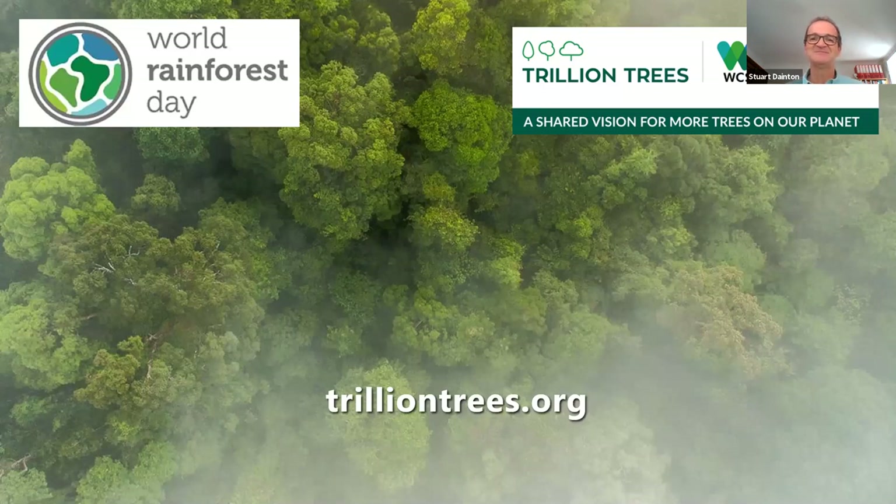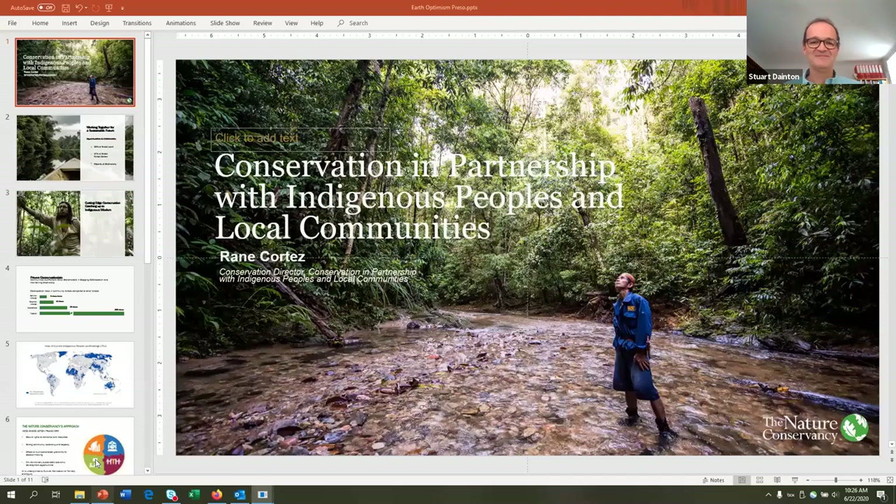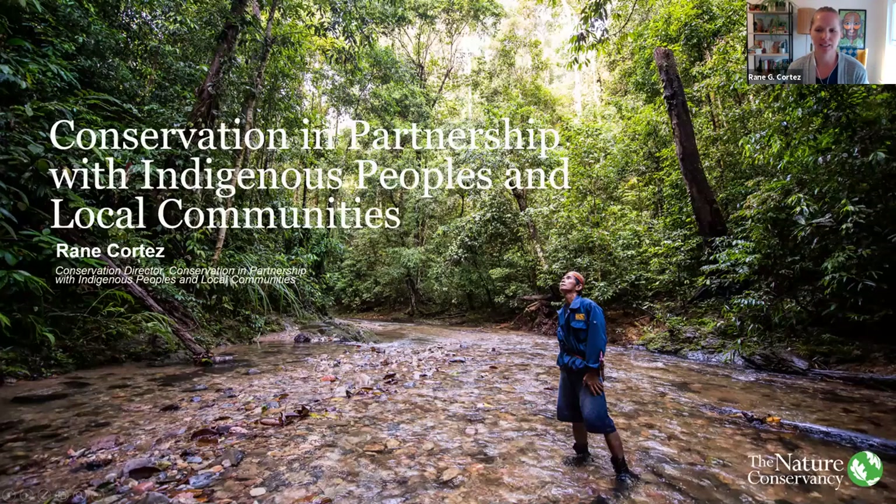Thank you very much. And it's great to see this project in so many different parts of the world. We're now going to move on to Rainy Cortez from TNC. Thank you so much for organizing this event. I'm Rainy Cortez, Conservation Director of our Global Program on Conservation and Partnership with Indigenous Peoples and Local Communities at the Nature Conservancy. I'm going to be talking about our work to protect tropical forests as well as indigenous people around the world.